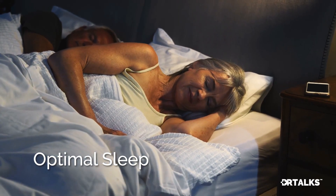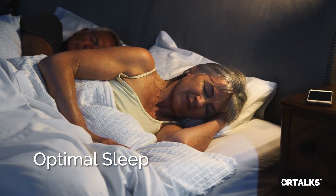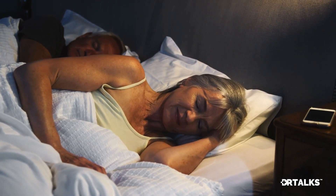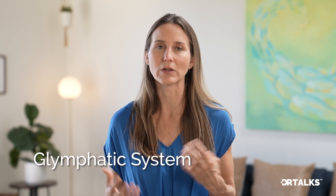The fourth critical component of reversing cognitive decline is optimal sleep. Sleep apnea causes cognitive decline and can be a cause of dementia, so identifying, understanding, and treating sleep apnea is really important. When we're sleeping, we also get rid of a lot of toxins through the glymphatic system in our brains. So getting enough sleep, prioritizing sleep, and optimizing that quality of sleep is crucially important to reversing cognitive decline.